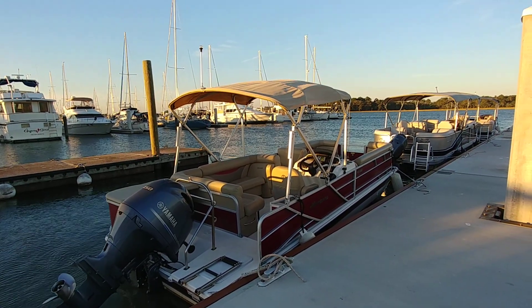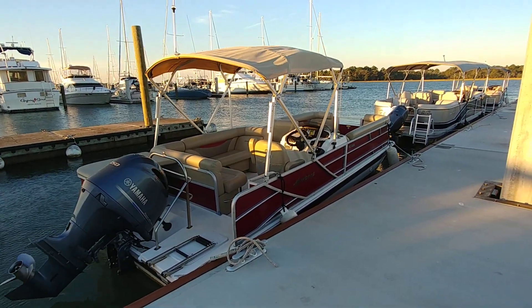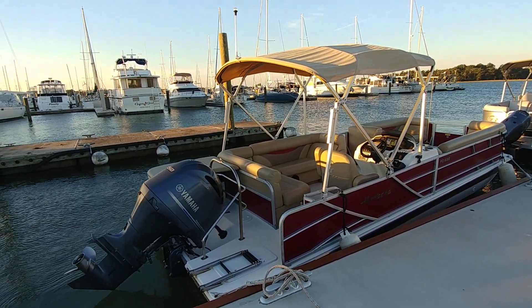Please keep in mind, there is no trailer in the sale of this vessel. This is a 2017 Hurricane Fun Deck 226 deck boat, and she is pretty.